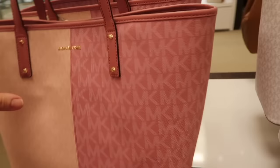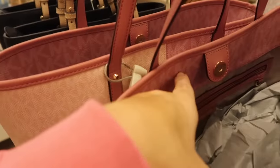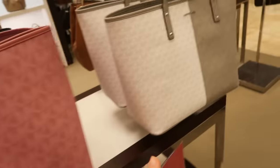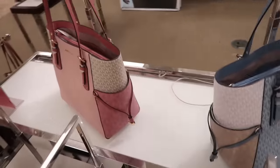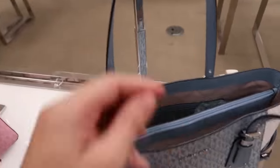Also seeing new monogram totes from Michael Kors. This has a thicker strap, a really nice oversized size, snap closure, and zippered compartment. Available in pink and gray. Also 25% off, normally $258.